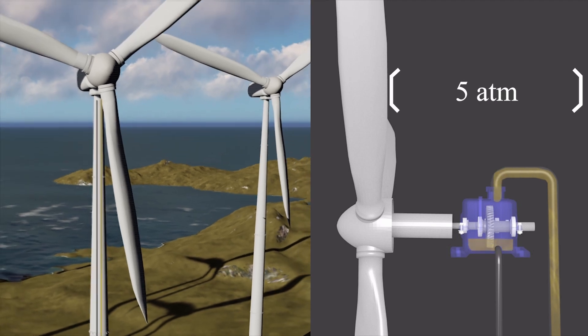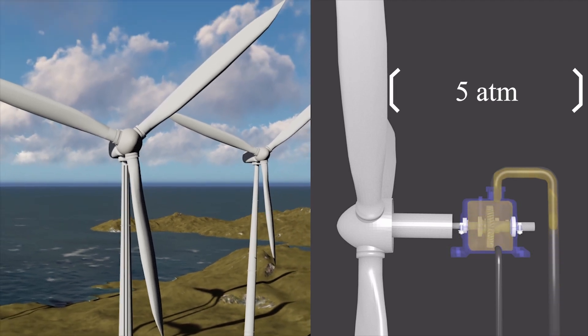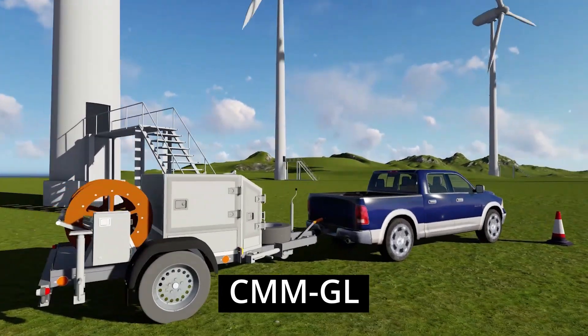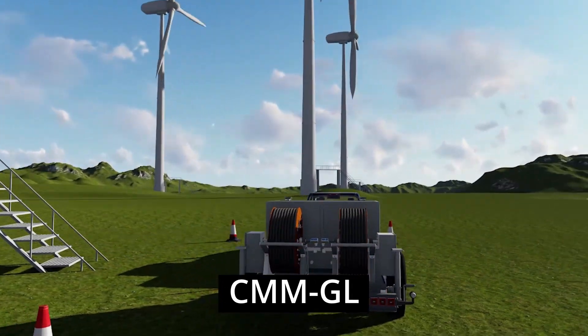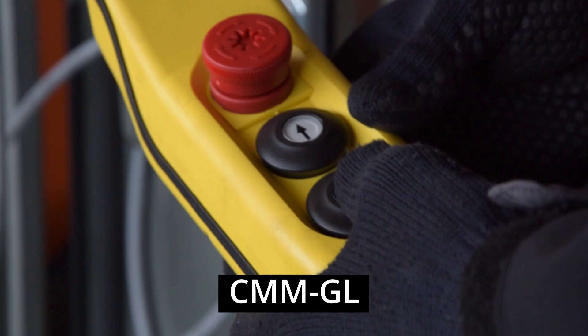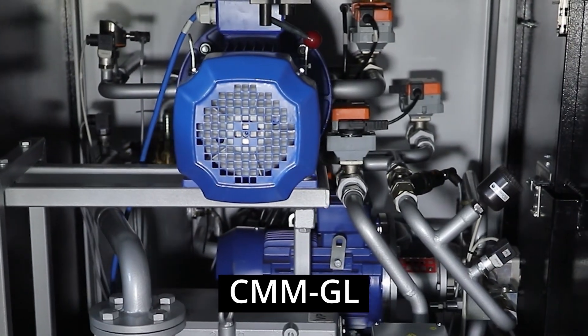First up is the CMMG L-Gear Oil Changer. This mobile and compact unit can be transported on a trailer or in a container, and it weighs no more than 1.4 tons. The CMMG L is fully automated, with a controller that operates and monitors pumps, valves, sensors,